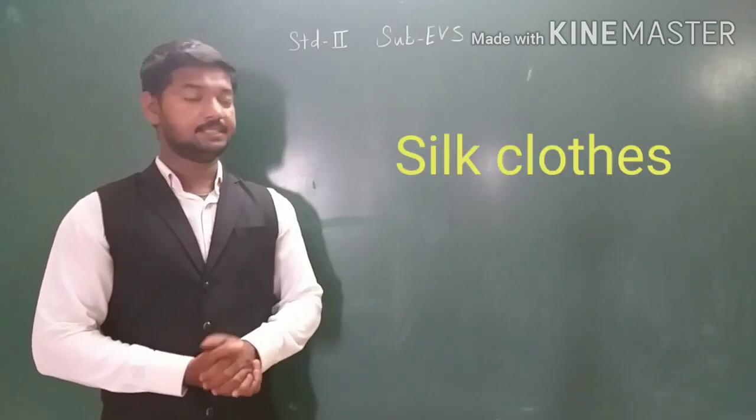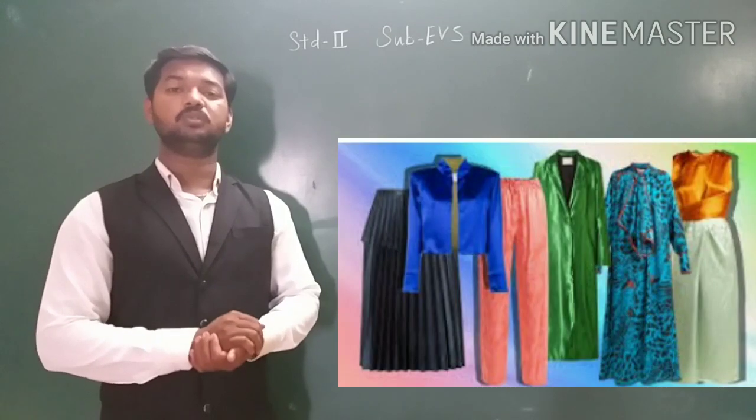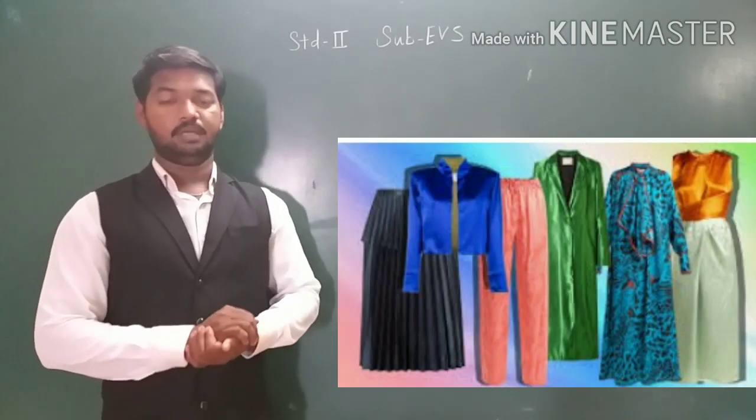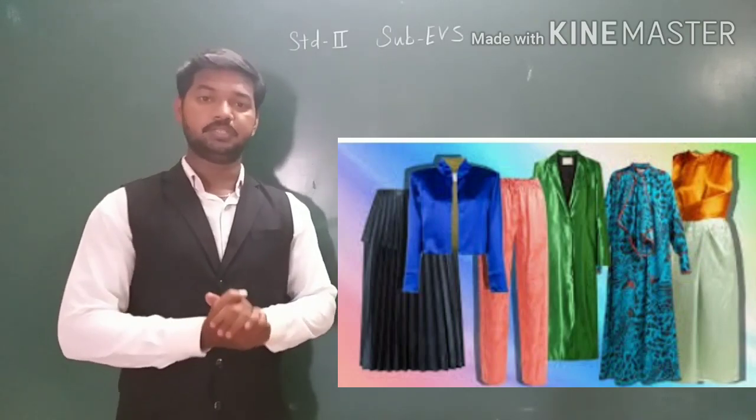Now the next is silk cloth. Silk clothes are shiny and smooth to touch. We wear silk cloth during special occasions.